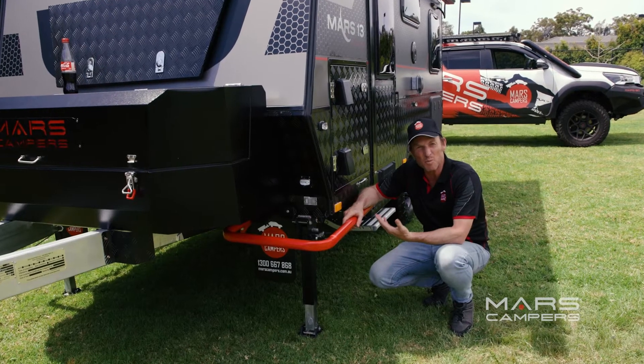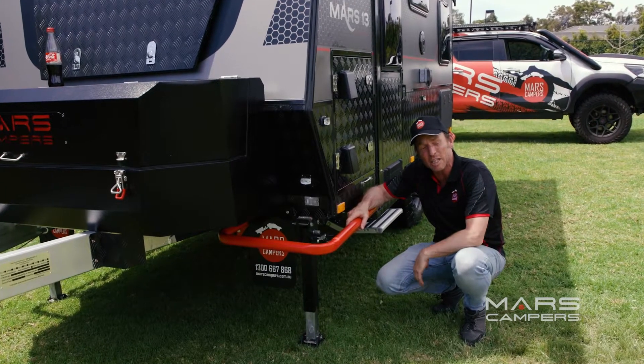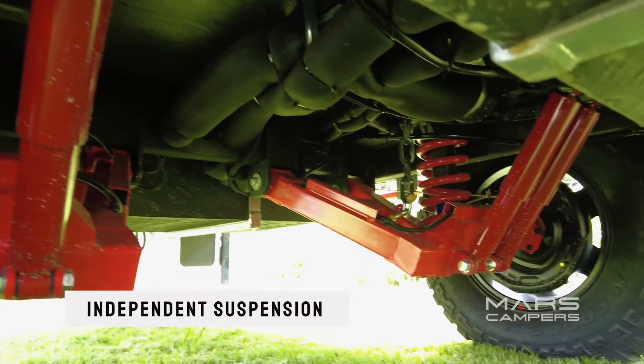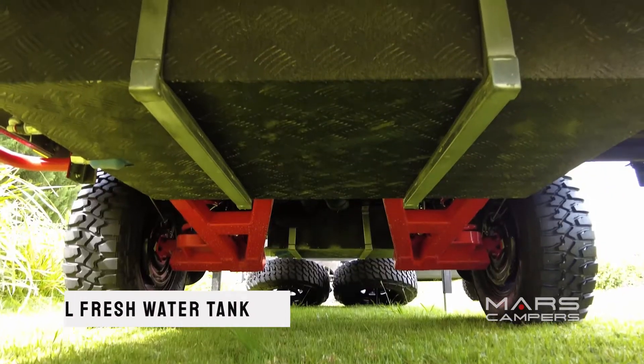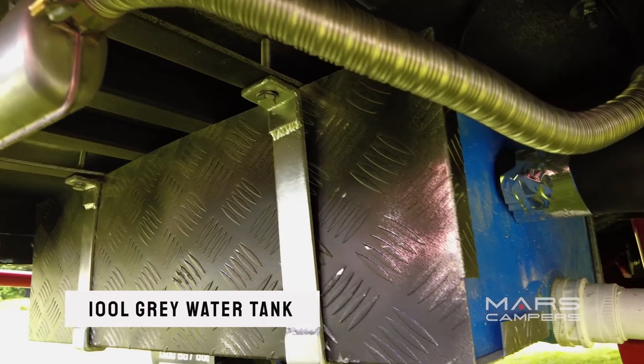We've got some extra storage at the front and some neat pockets for your tools and your fishing tackle. I just love the look of these red rock sliders — we've got one on each corner of the van providing extra protection. Let's have a look underneath the van. The Mars 13 has a fully off-road independent suspension with four gas shock absorbers, one 190 litre water tank and one 100 litre grey water tank.